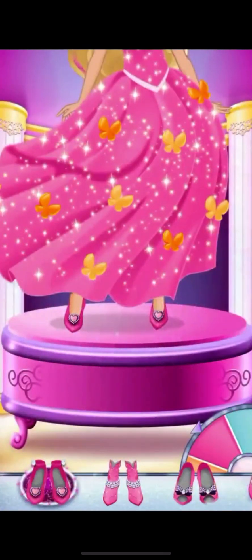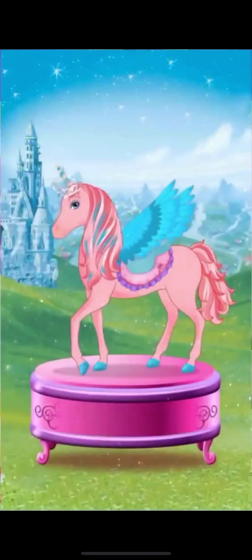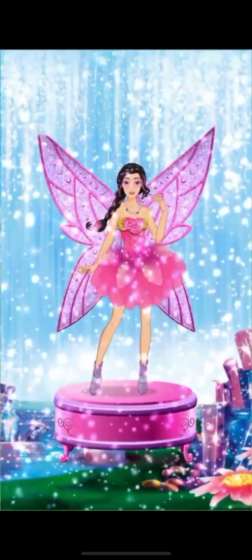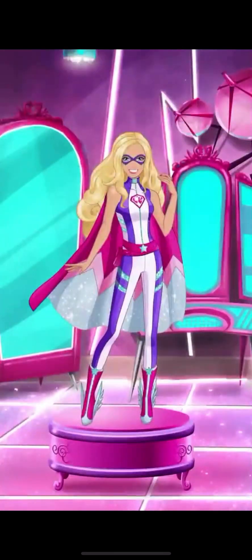Next, the gown and shoes. No need for shoes, though, if you're a unicorn or mermaid princess. Or maybe you'll soar as a fairy princess. Or even save the day as a hero princess.